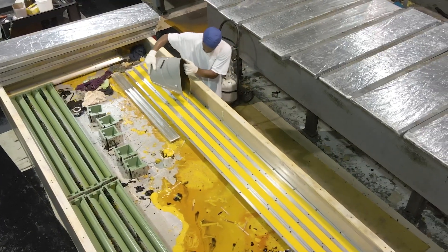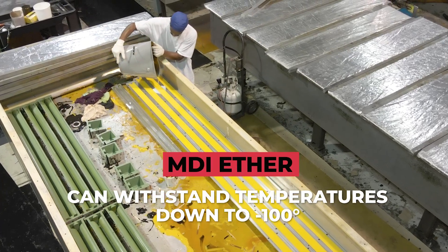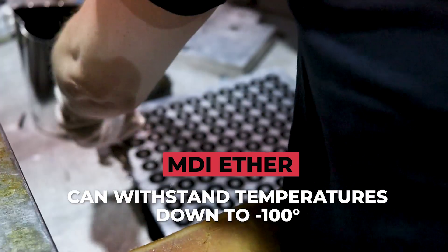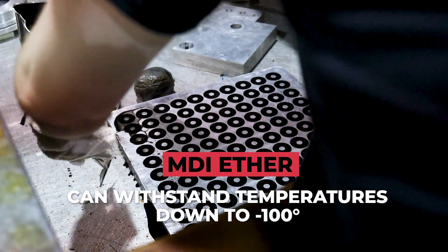When it comes to cold environments and special formulations for polyurethane, the NDI ether is going to be one of those formulations that can go all the way down to negative 100 and reach its brittle point at a much, much slower rate. It's going to perform much better than other rubbers and plastics.